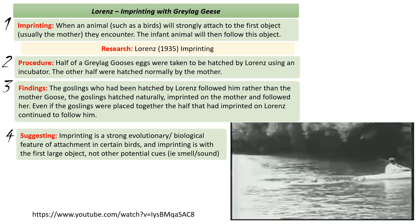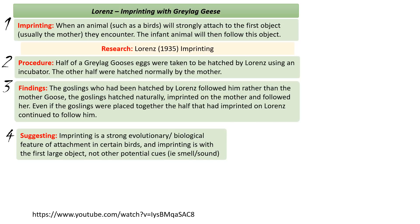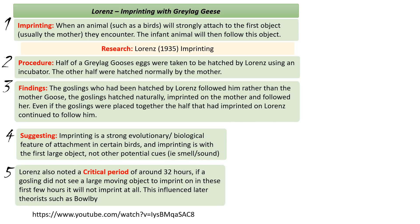Another finding for Lorenz was that he noted there was a critical period — around 32 hours. If he waited beyond 32 hours before allowing a gosling to see a large moving object, it was too late. These goslings would not imprint on any object at all. These ideas of a critical period would go on to influence later theorists such as Bowlby.